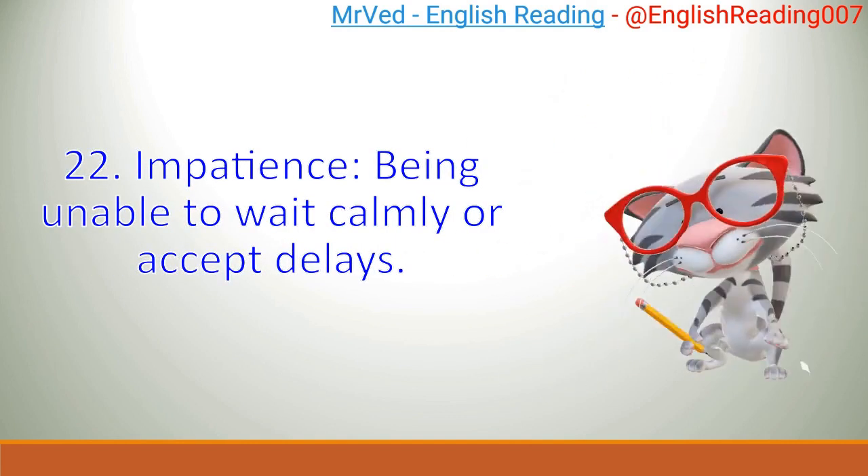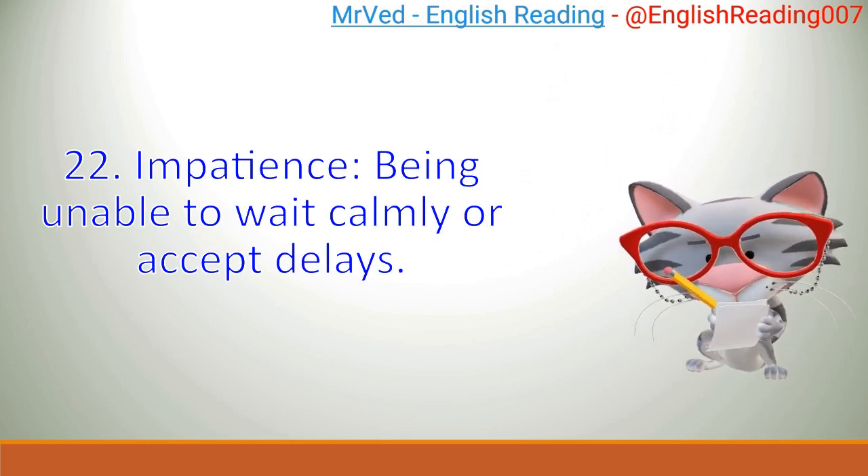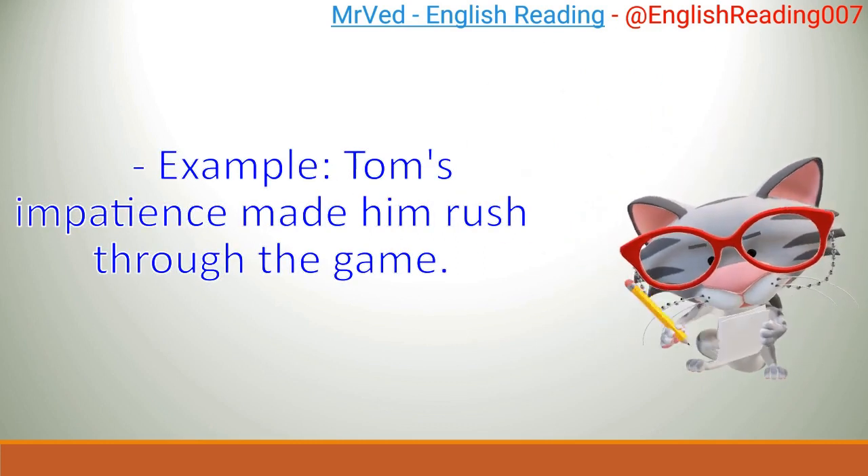22. Impatience: being unable to wait calmly or accept delays. Example: Tom's impatience made him rush through the game.